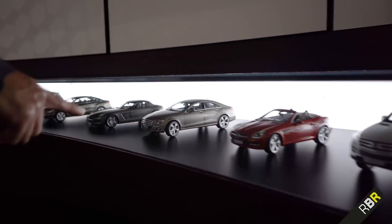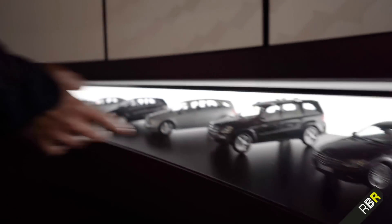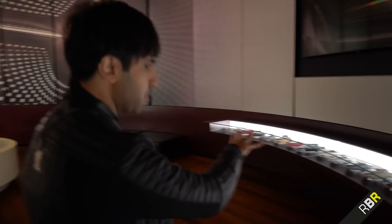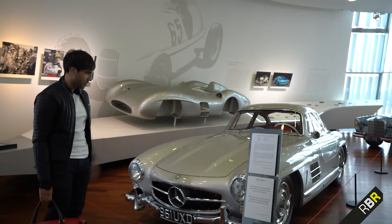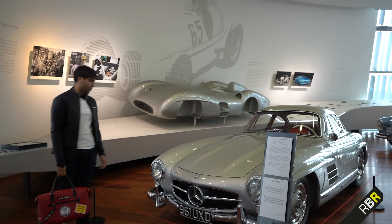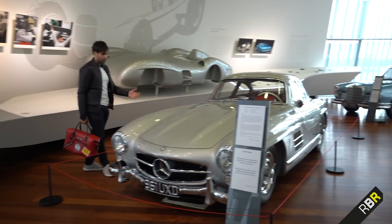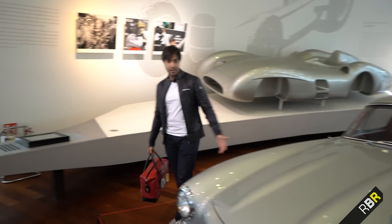They've even got this cool display here where you can see the evolution of Mercedes-Benz cars over the years — a really cool little display going around the side. And of course the big daddy itself: the 300 SL Gullwing that all of these GTs and SLSs pay homage to — just the most spectacular Mercedes that's ever been built.